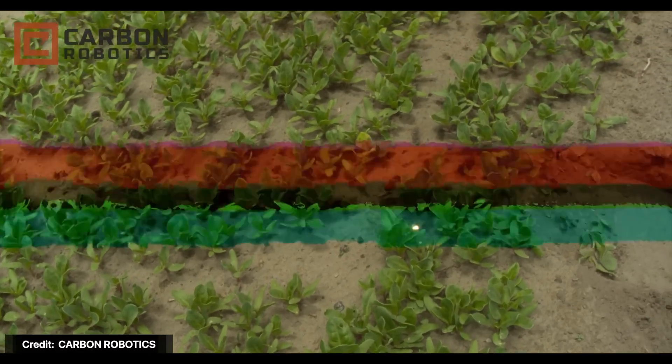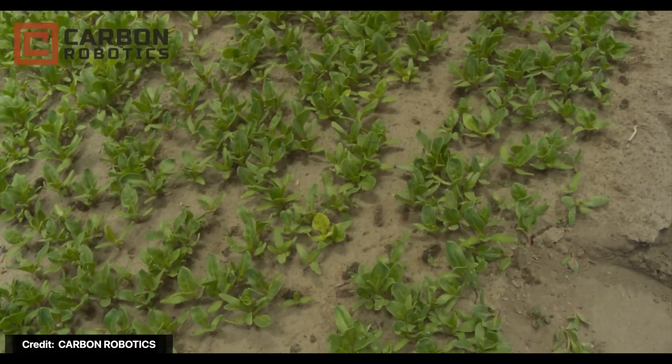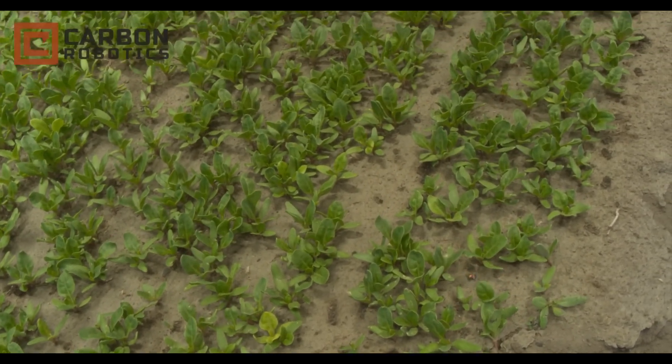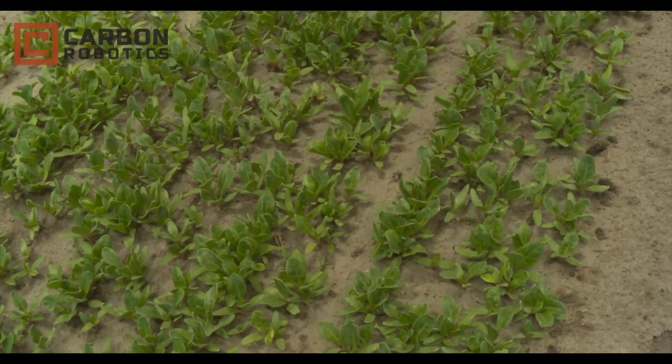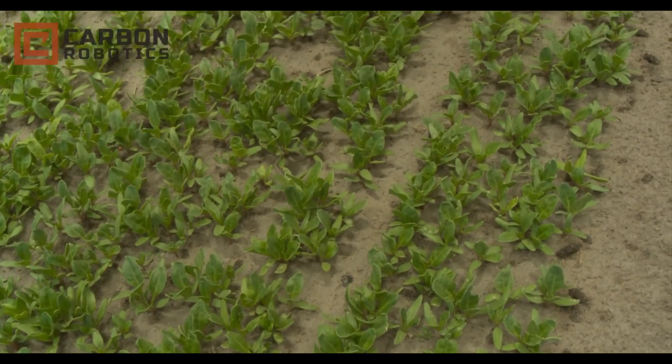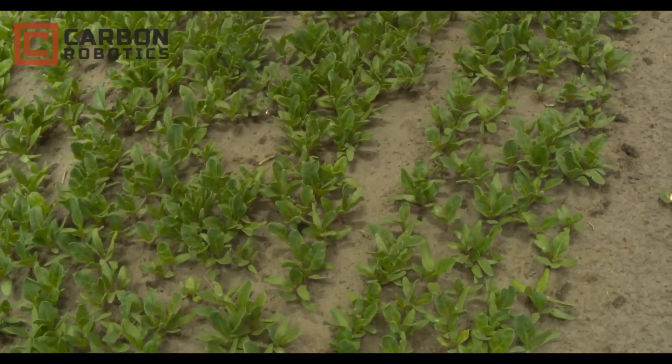Carbon Robotics laser weeders can kill weeds among specialty row crops such as broccoli, carrots, cauliflower, chard, cilantro, kale, lettuce, onion, spinach, tomatoes, and more. According to their own website: 'If we can see it, we can shoot it.' I'm going to try to reach out to one of these companies because this is one of the coolest pieces of tech I've come across all year, and I think it is an absolute game changer for better food in the future. If you have any ideas for people I can reach out to, send it off in the comments below.